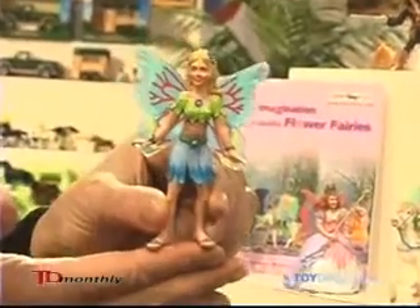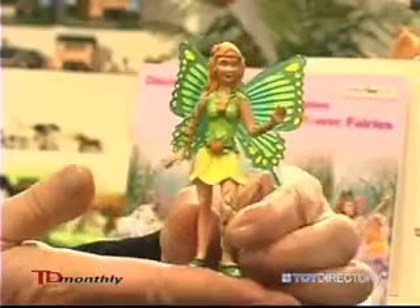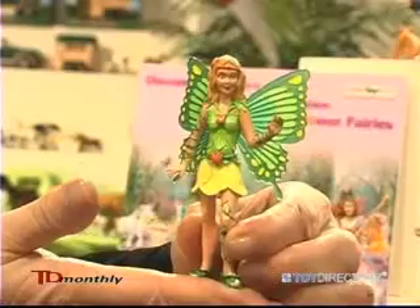My Jasmine flower fairy, Jasmine. And here I have Iris, who's got the green butterfly wings and the iris flowers.